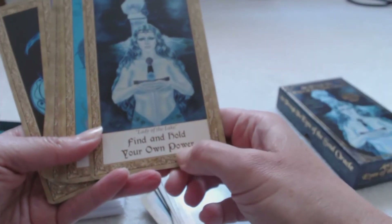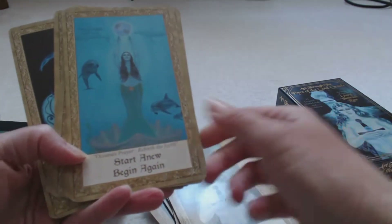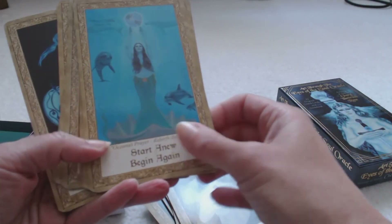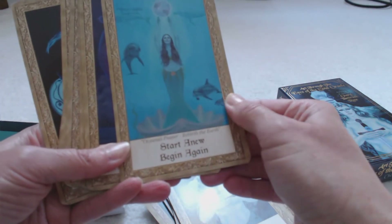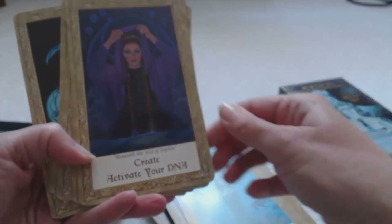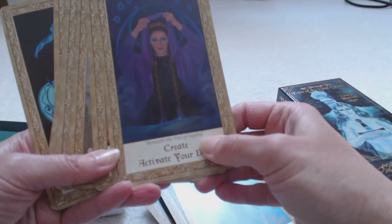Find and hold your own power — Lady of the Lake. Start a new, begin again. Rebirth the Earth — how beautiful. Create, activate your DNA. Beneath the Veil of Sophia.